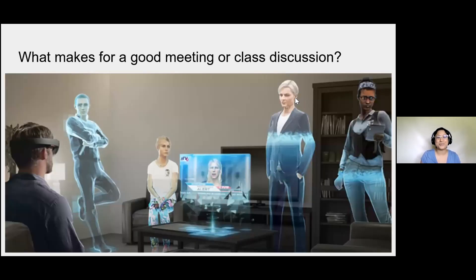I'm going to share the slide deck after I'm done talking. I want us to take a minute to think about what makes for a good meeting or class discussion. You don't have to say anything aloud or put anything in the chat. Just think to yourself: what does it take for a class to have a smooth discussion, or for a meeting to actually accomplish what you set out to do?